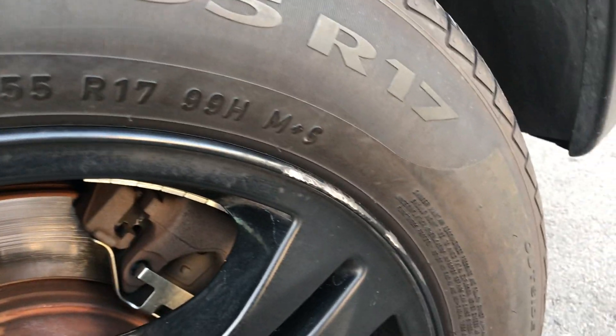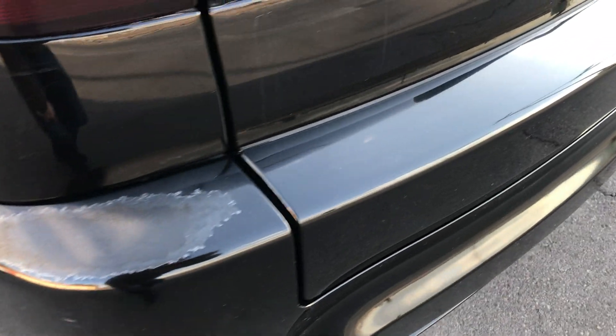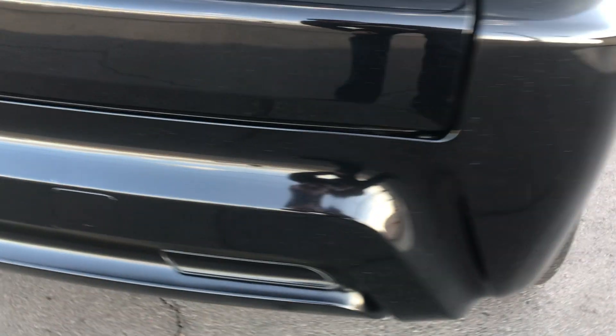Both tires actually look pretty good. Got a little scuff there, and then looking across the back you can see on the bumper just a little bit of paint fade right on the corner. This other corner doesn't have it, so just a little bit there.